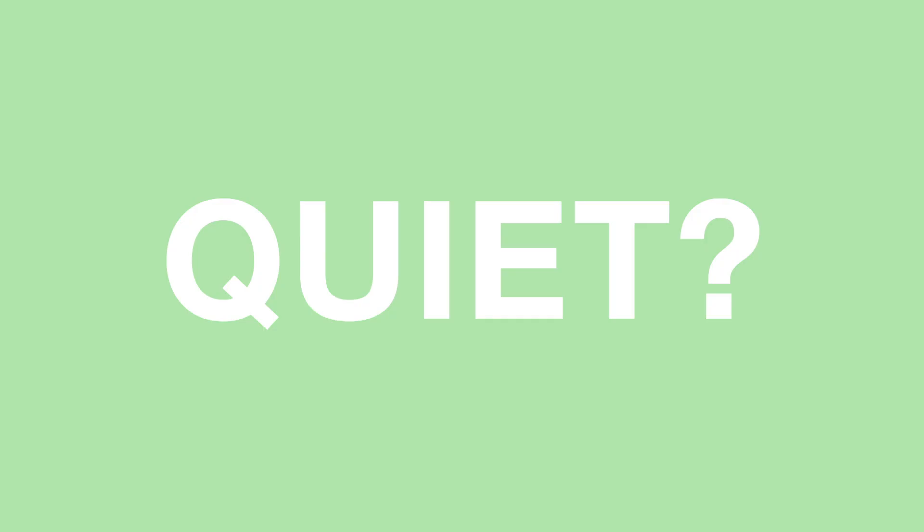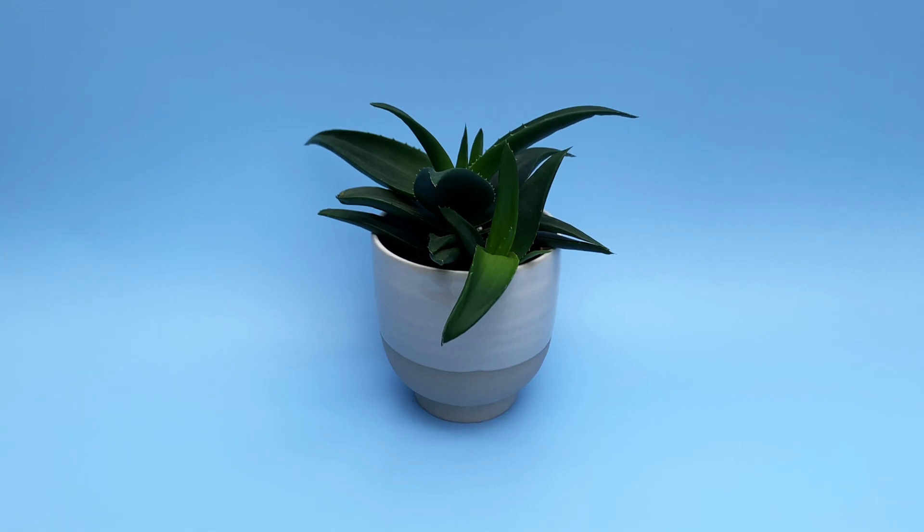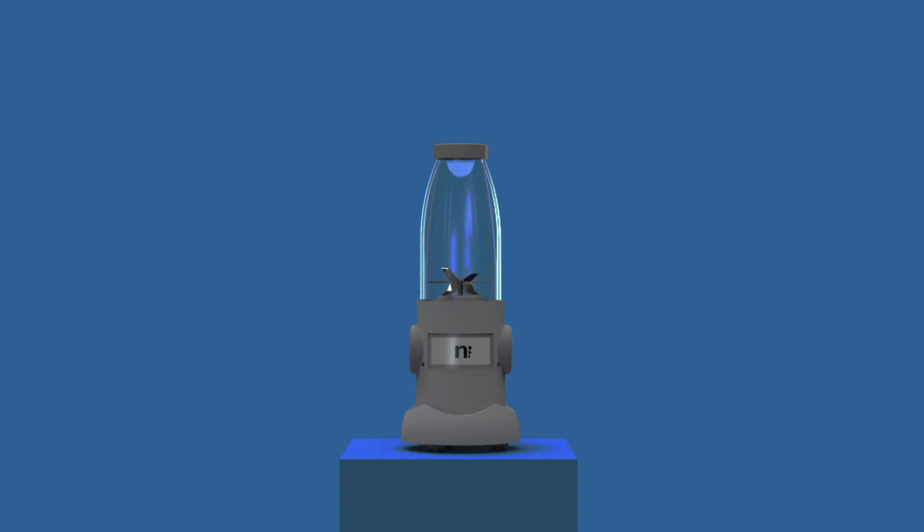What is quiet? This is quiet. This is quiet. And even this is quiet. Sometimes. But what if this was quiet too?